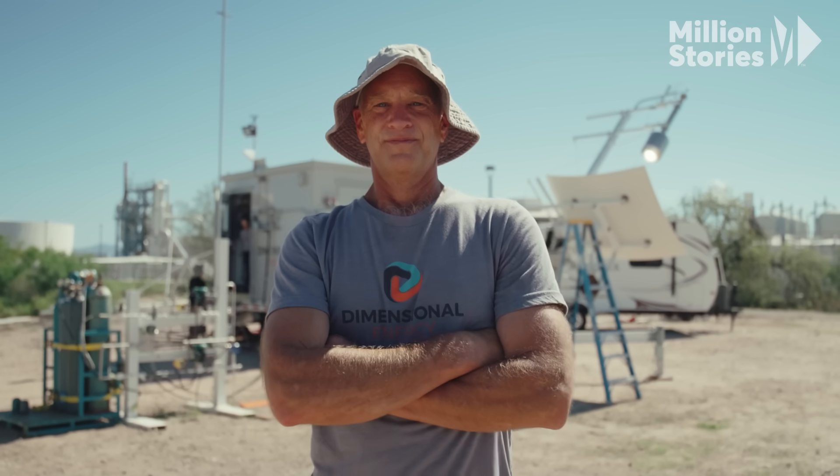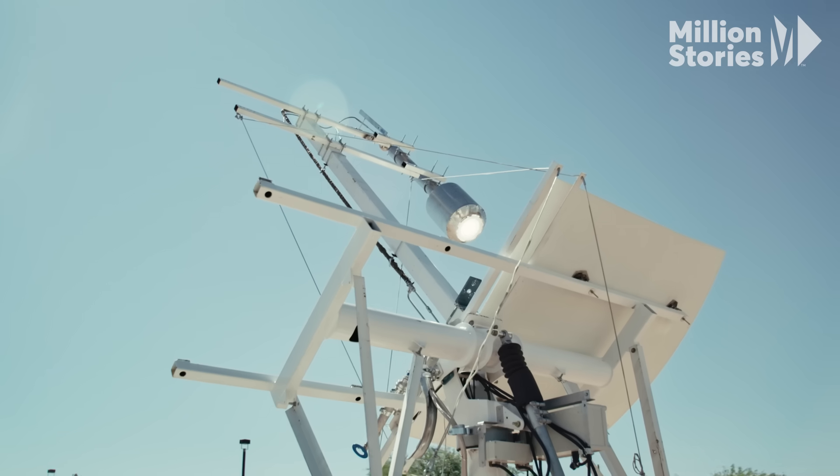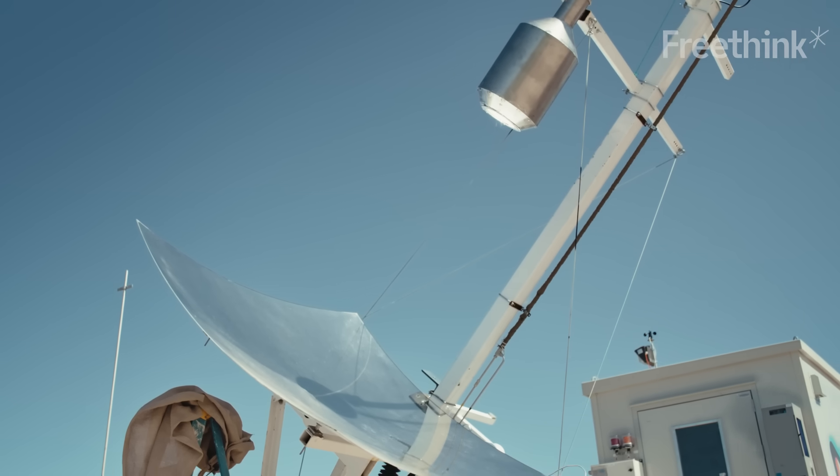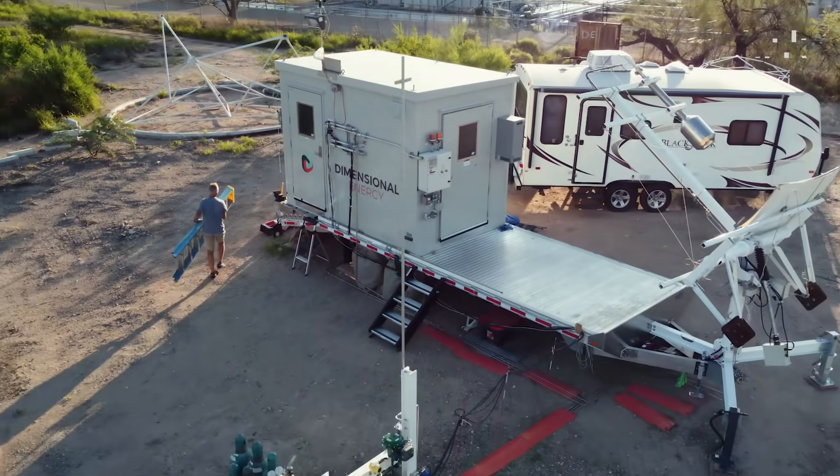That's Jason Salfie, CEO of Dimensional Energy, a company using artificial photosynthesis to produce carbon neutral alternatives to fossil fuels. Their first product: a carbon neutral jet fuel.